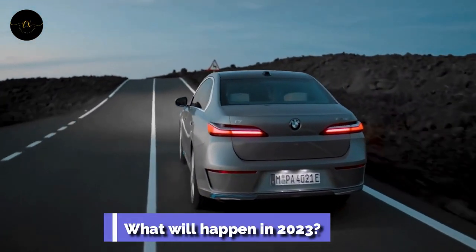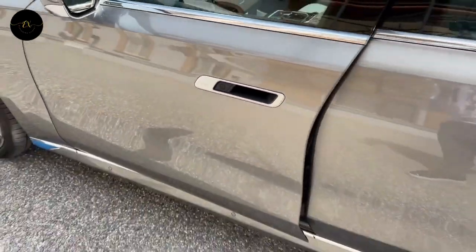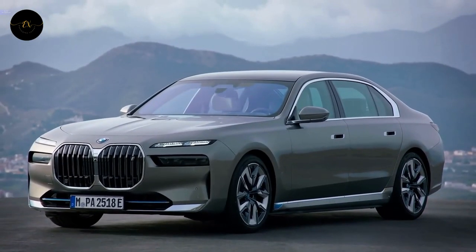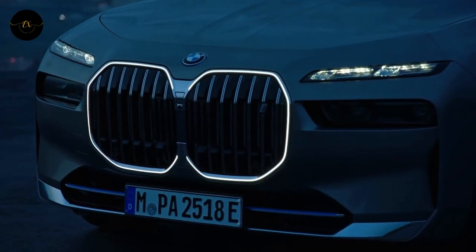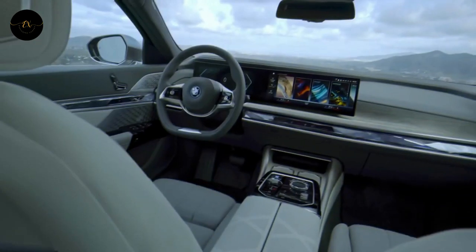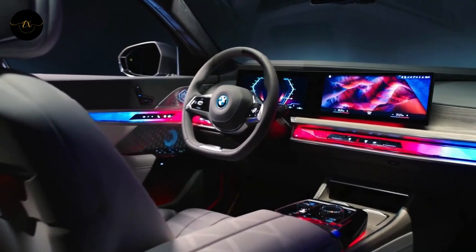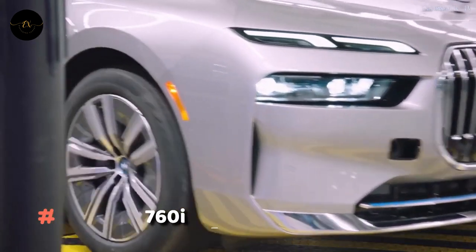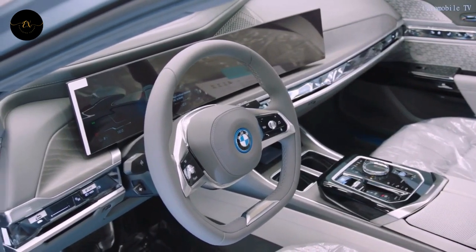For the 2023 model year, everything about the 7 Series has been changed — it now has a more luxurious interior, cutting-edge technology, and a bold exterior design. Production is planned to start in summer 2022, with deliveries beginning in November 2022. The 740i will only be available with rear-wheel drive, powered by BMW's smooth inline-6. The BMW 760i xDrive has a twin-turbo V8 and is for people who want all-wheel drive or more horsepower.